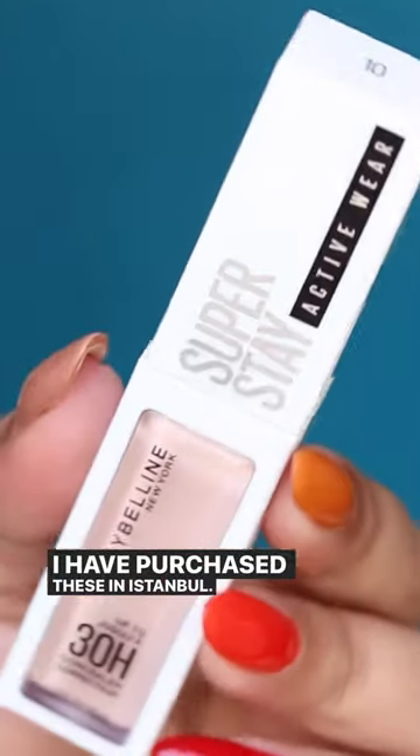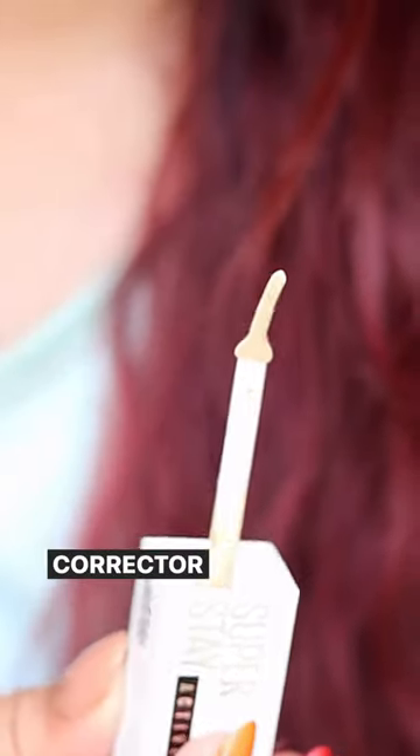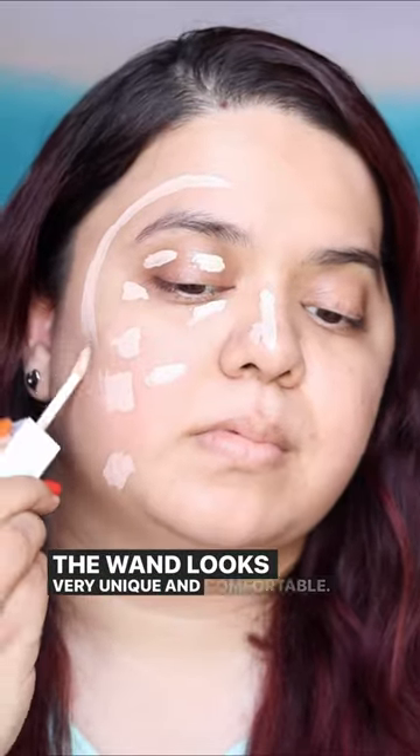These new launches from Maybelline are bomb — I have purchased these in Istanbul. The Maybelline Superstay Activewear 30-hour Concealer Corrector looks interesting, and the wand looks very unique and comfortable.